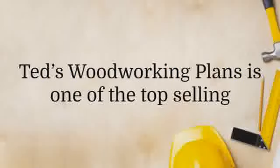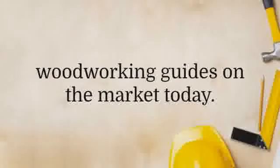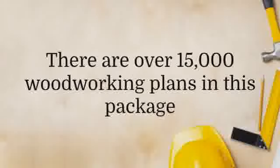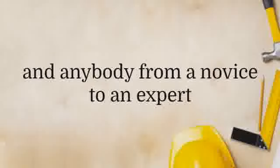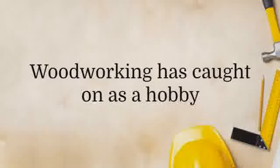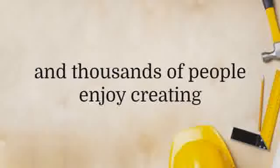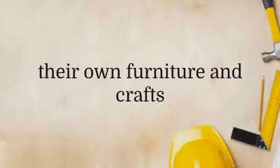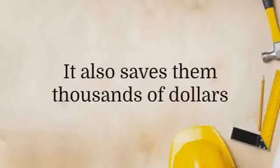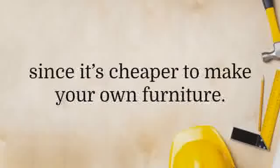Ted's Woodworking Plans is one of the top selling woodworking guides on the market today, and there is a good reason for this. There are over 15,000 woodworking plans in this package, and anybody from a novice to an expert will be able to find plans that they can use. Woodworking has caught on as a hobby, and thousands of people enjoy creating their own furniture and crafts. It also saves them thousands of dollars since it's cheaper to make your own furniture.